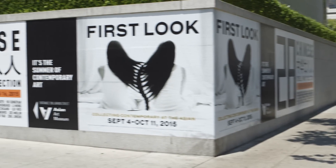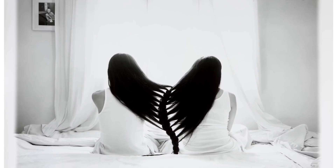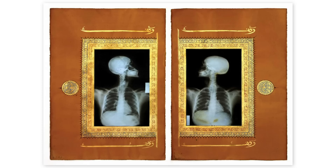Following 28 Chinese in September is First Look: Collecting Contemporary at the Asian. This exhibition features more than 40 works of contemporary art from the Asian Art Museum's collection — paintings, sculptures, new media works — and many of them are on view for the first time.